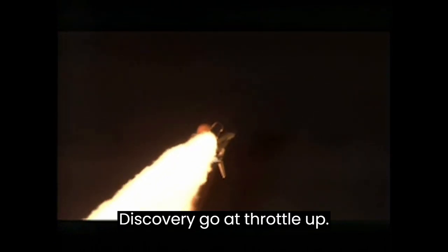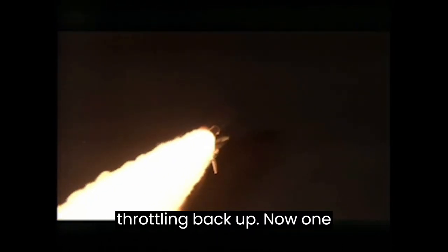Discovery, go at throttle up. Discovery, go at throttle up. The three main engines on board are throttling back up.